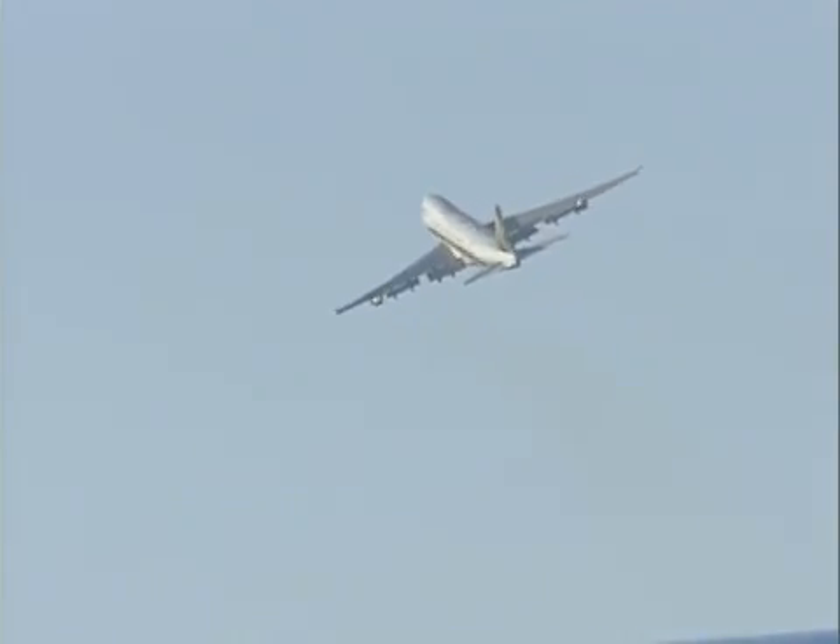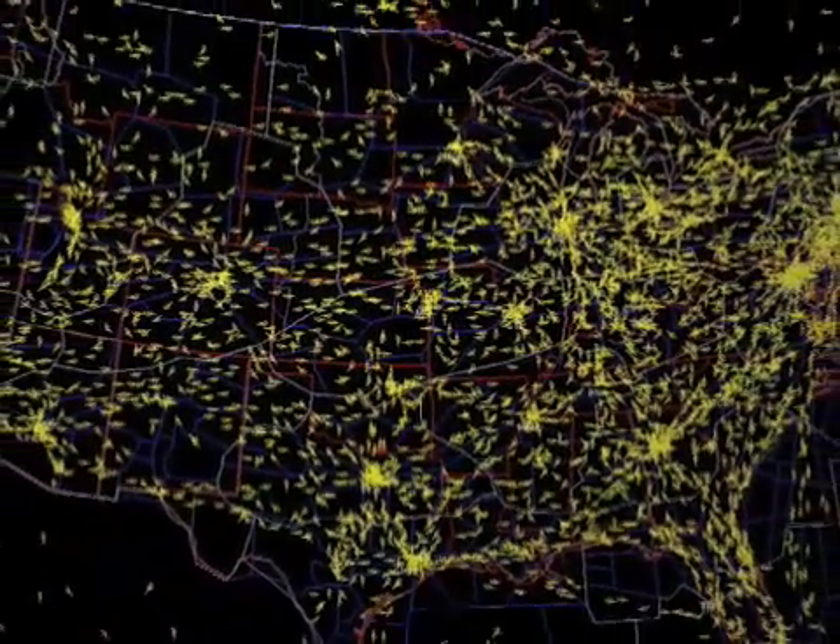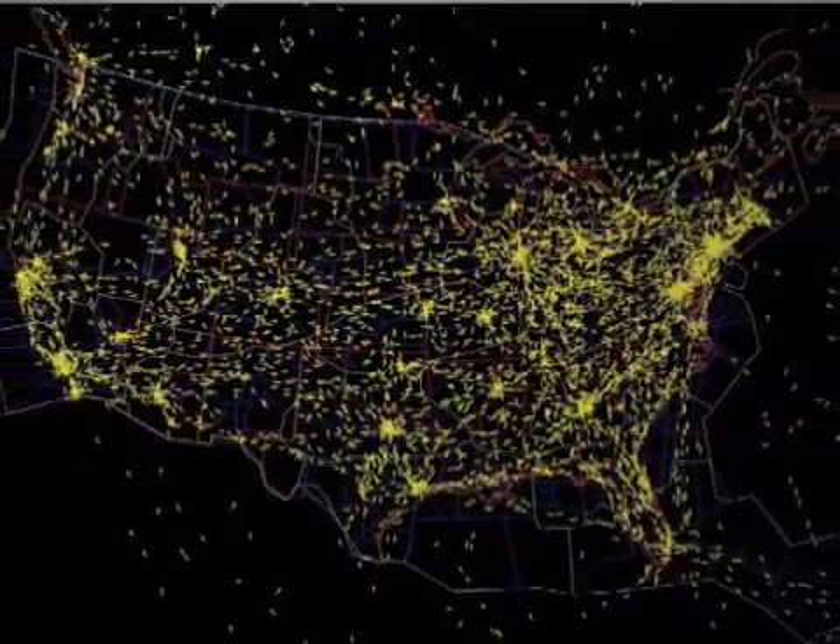FACET uses aircraft performance data, flight plans, and positions from the FAA's own enhanced traffic management system, and weather data from NOAA, to predict and model trajectories for the climb, cruise, and descent phases of flight for each type of aircraft.